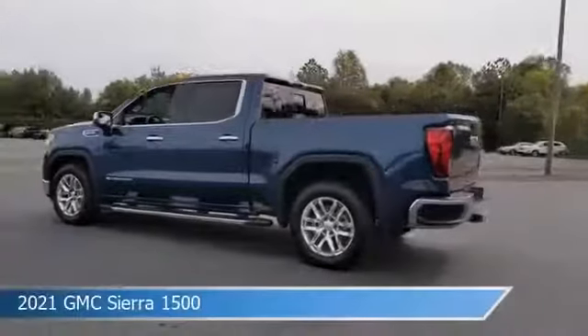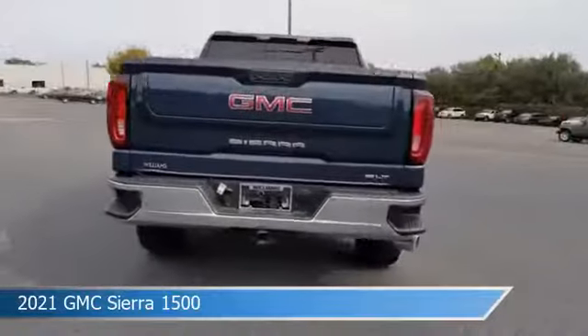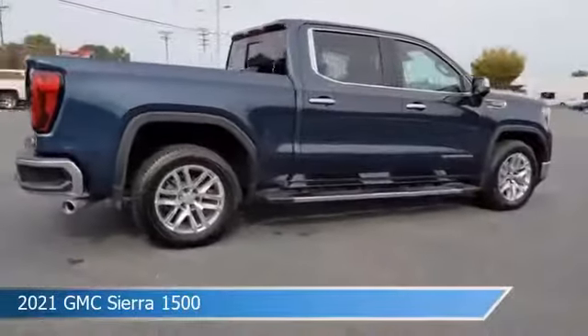Take a look at this 2021 GMC Sierra 1500, equipped with an 8-speed automatic transmission in Pacific Blue Metallic.